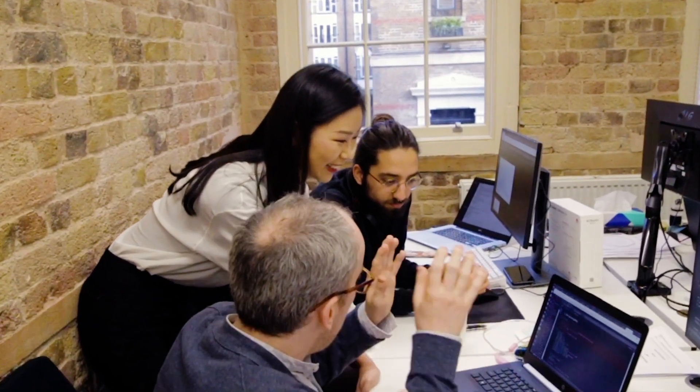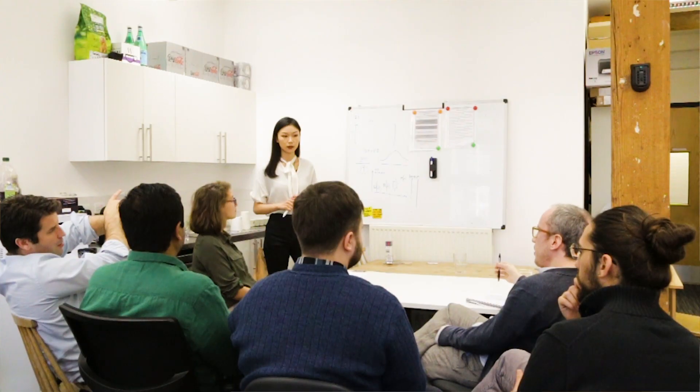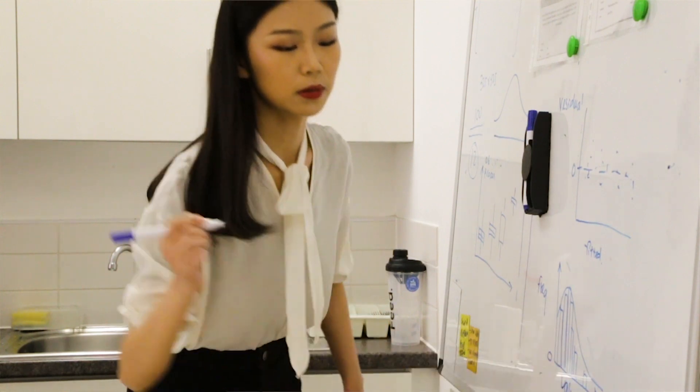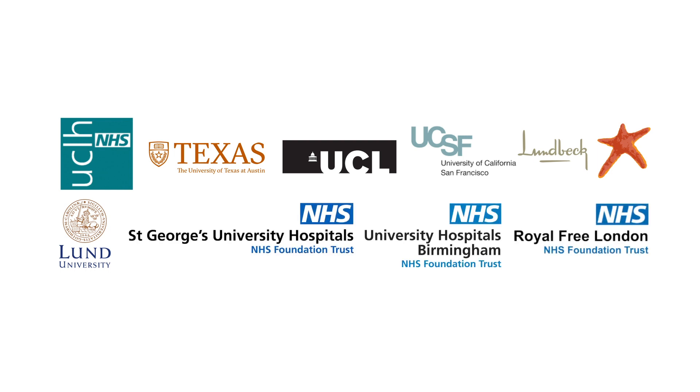Machine Medicine's team comprises clinicians, software engineers, and commercial specialists. Together, we are building a solution to this problem and the potential impact is huge. We've started with the most common movement disorder, Parkinson's disease. Our platform is already being used at multiple clinical sites, including the largest department of functional neurosurgery in Europe.